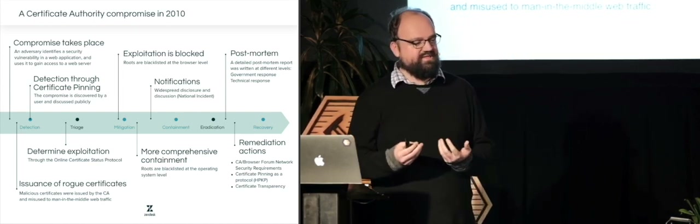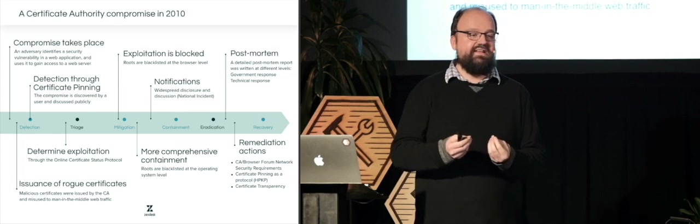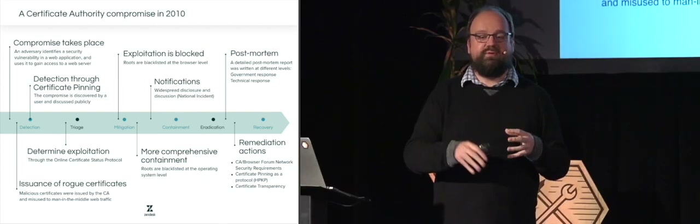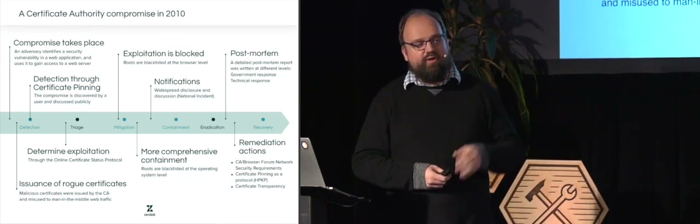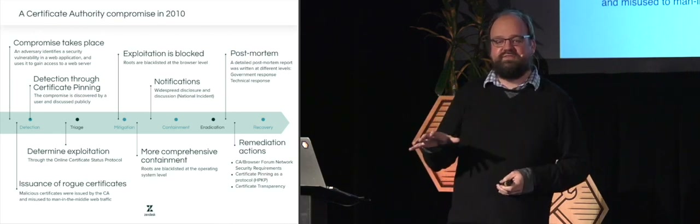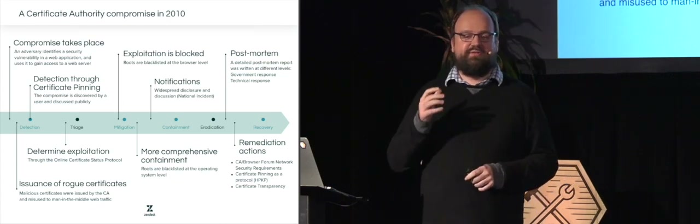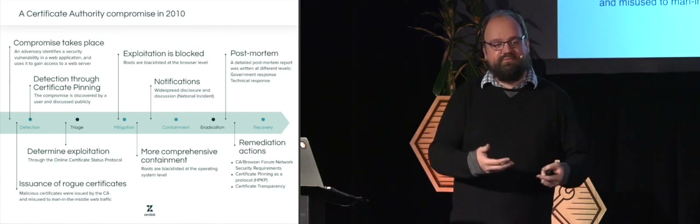When that company trusts that you own your domain name, it issues a TLS certificate to prove you're the owner of that website. Almost 10 years ago, one of these trusted companies was compromised — a small company in the Netherlands that was mostly used on a regional basis. Around that time, a smart engineer at Google thought there was something risky about this model because many different companies and even governments had trust by browsers and operating systems to issue these certificates.